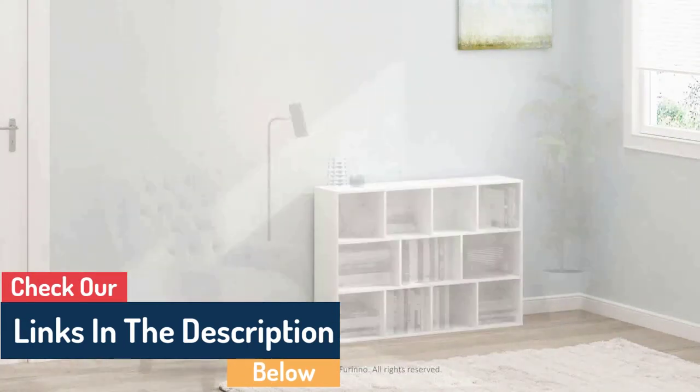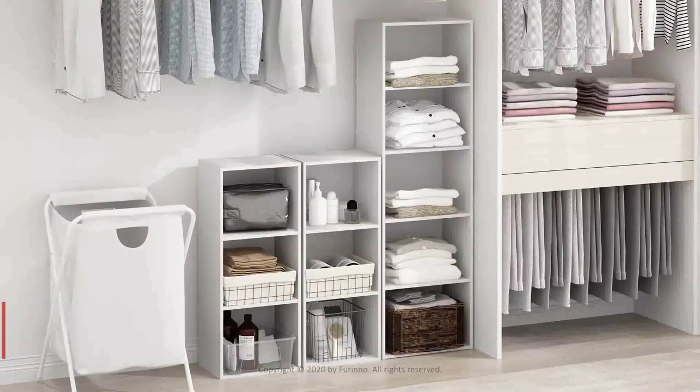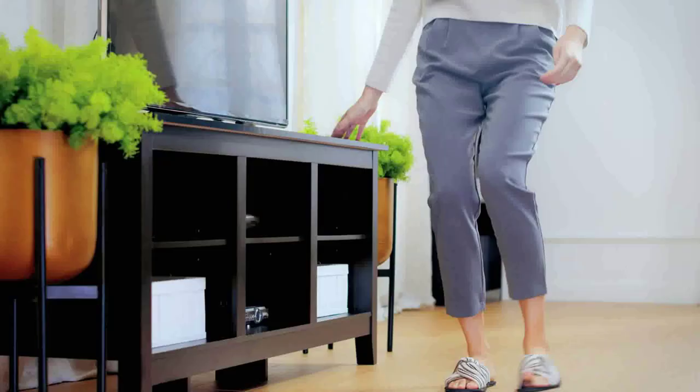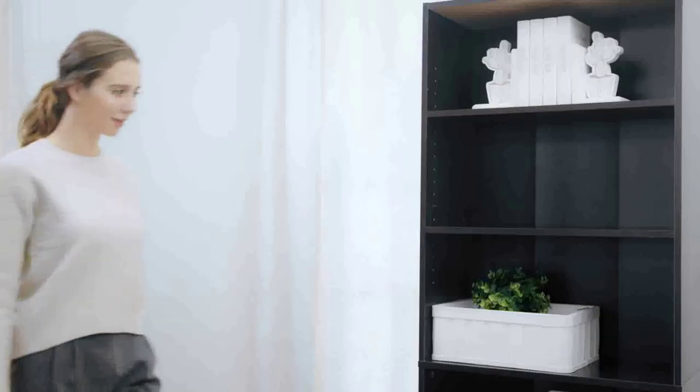The Furino Lunder bookcase is an excellent investment and it will make your home look great. It's perfect for any desk or office — stylish, functional, and easy to assemble. Just put the components together and you're ready to go. The Lunder bookcase is made of durable material so it will last for years, and the removable shelves make it easy to reorganize your books or add new items to your collection.